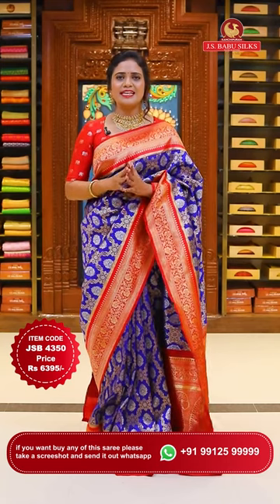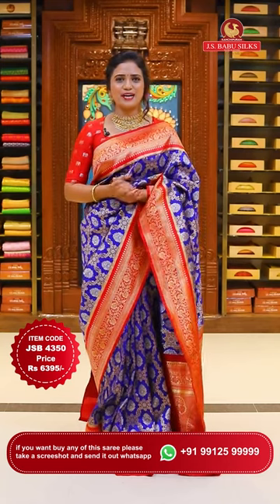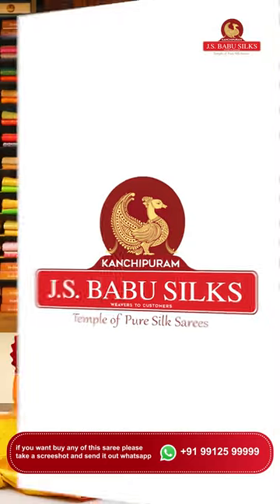To purchase this sari, the code is JSB4350. The price is very affordable and reasonable - 6,395 rupees. Let's move on to the next sari.